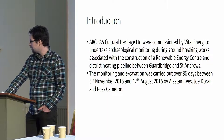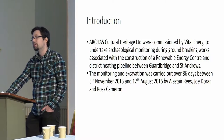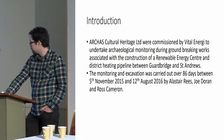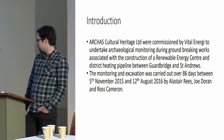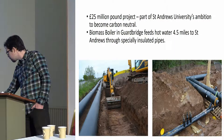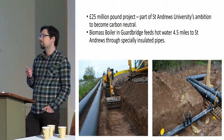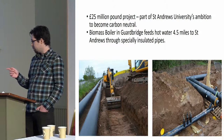Arcus Cultural Heritage were commissioned by Vital Energy, who were the primary construction management on site, to undertake archaeological monitoring during groundbreaking works associated with the construction of a renewable energy centre and district heating pipeline between Guardbridge and St Andrews. The monitoring and excavation was carried out over 86 days, from November through to August this year, by Alistair Rees, Ross Cameron and myself. The project was for St Andrews University's ambition to become carbon neutral sometime over the next two decades, and it cost them £25 million in total.